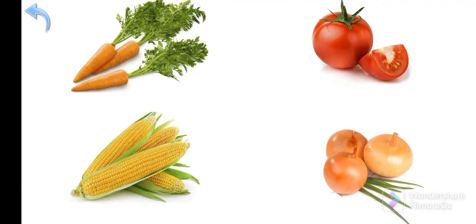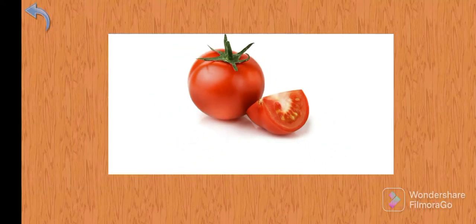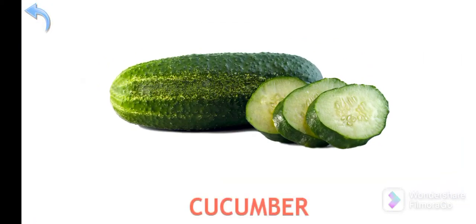Where is the tomato? Tomato! Where is the cucumber? Well done — Cucumber!